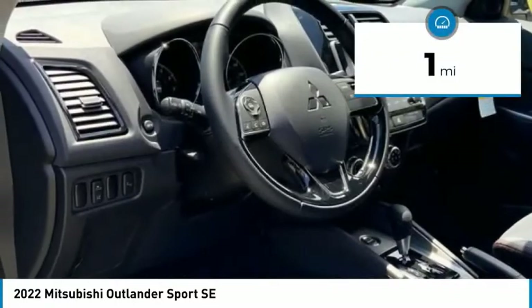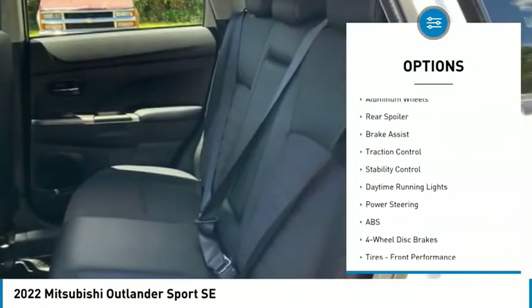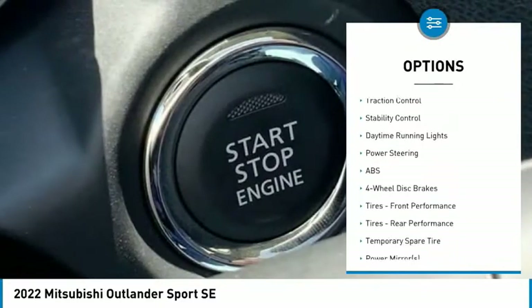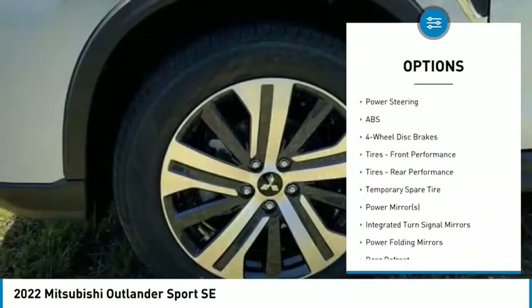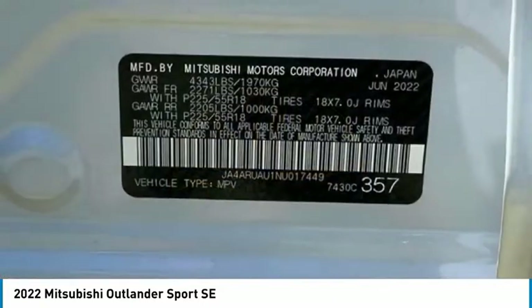This vehicle has less than 100 miles. Here are some of this vehicle's great options: tire pressure monitor, 4-wheel drive, blind spot monitor, heated mirrors, aluminum wheels, rear spoiler, brake assist, traction control, stability control, and daytime running lights.